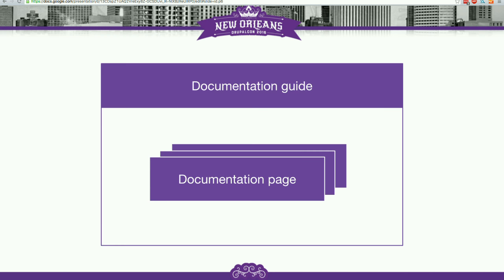So what is the thing we are building? We are creating two new content types to replace the book page content type. The first content type is documentation guide, which will essentially be a container content type that groups documentation on a specific topic. This guide will have a maintainer dedicated to it and will enable things like notifications.